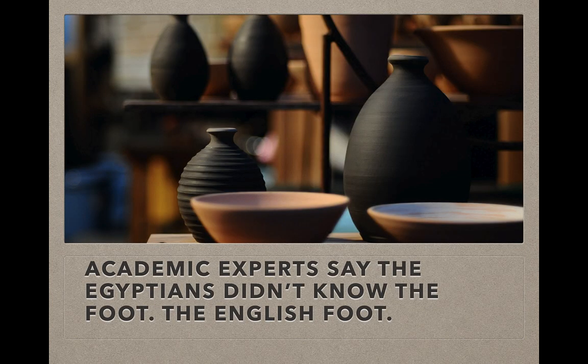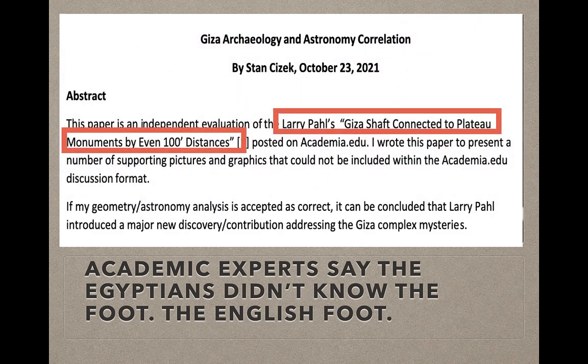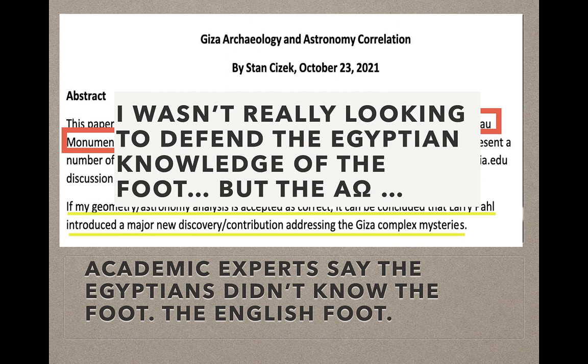Academic experts say the Egyptians didn't know the foot — the English foot. Here's an abstract from a paper written in response to a paper I wrote: 'Giza Shaft connected to plateau monuments by even 100-foot distances.' I found even 100-foot distances at Giza, and people said the Egyptians didn't know the foot. But I found it, so I believed it. The respondent even says if his geometry is accepted as correct, it can be concluded that I introduced a major new discovery at Giza. I found evidence of the foot on the plateau, and it's in that paper. I'm not a PhD and it's not my field, but those are findings I made.